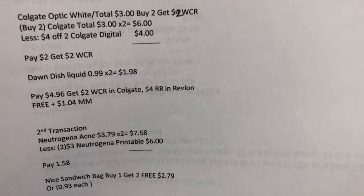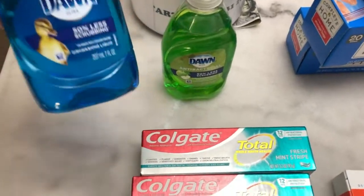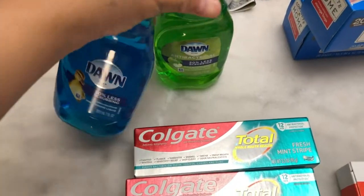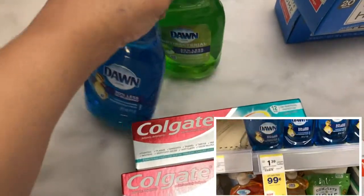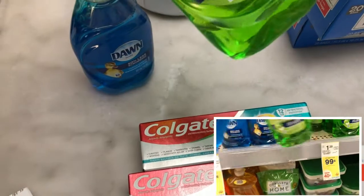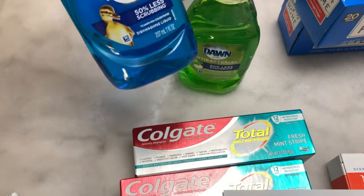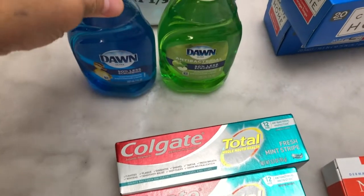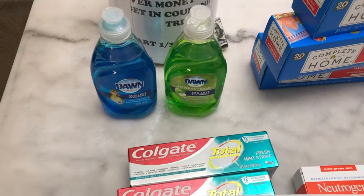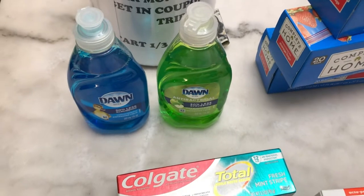I added two Dawn dish liquid — this is 7oz and it's on sale for 99 cents. I bought two because I need a bottle to refill our dish liquid, and also the hand soap. They're 99 cents each, so the two are $1.98.